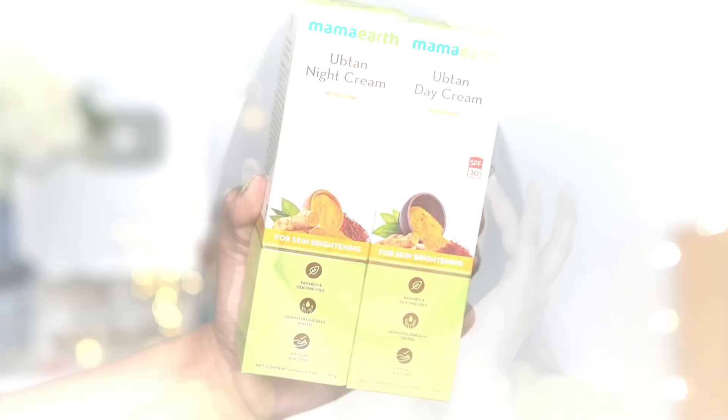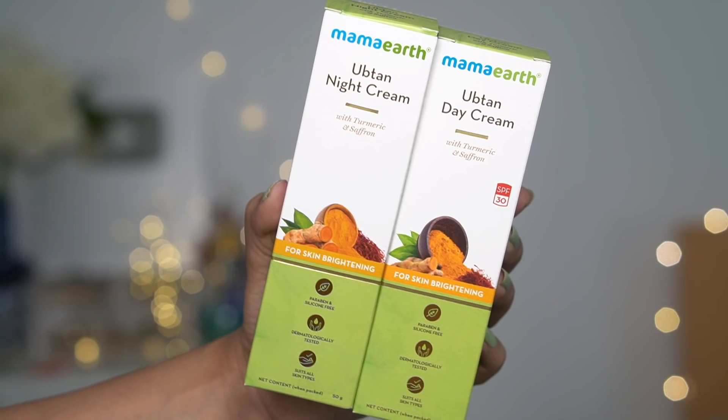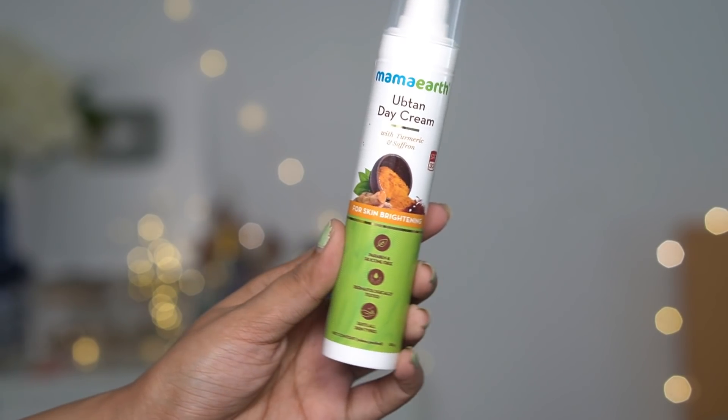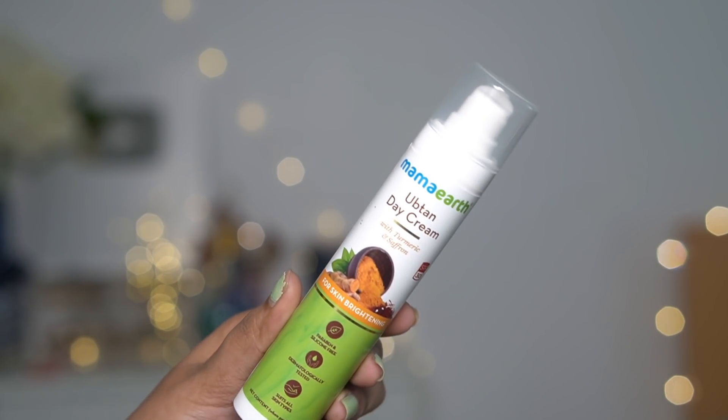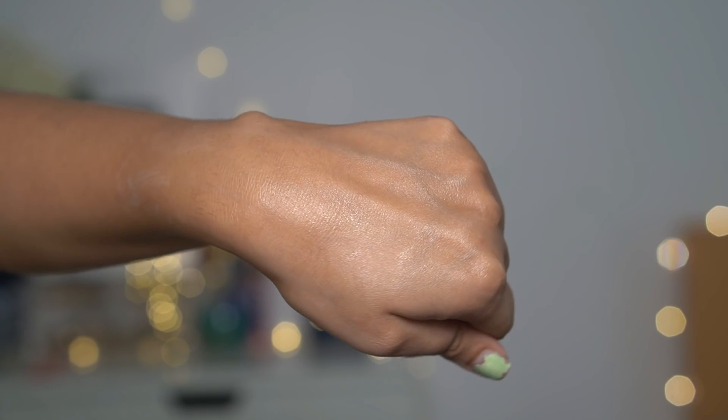Before starting the makeup, I really want to show you the skincare combo I'm using currently, both AM and PM. This is Mamaearth night cream and Mamaearth day cream with the goodness of turmeric and saffron. Both have the same ingredients, and the day cream has SPF 30, which is amazing. The texture is very smooth, lightweight, and non-sticky and gets absorbed very quickly. Turmeric has so many benefits — it gives your skin an instant glow, reduces signs of aging, protects from sun damage, and brightens skin tone. Saffron has vitamin A and antioxidants to soothe the skin and add a natural radiant glow.